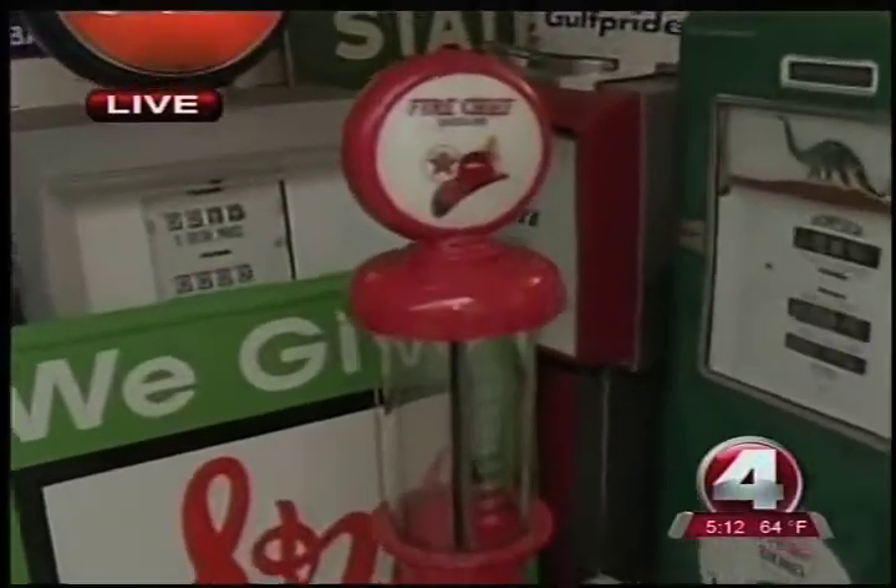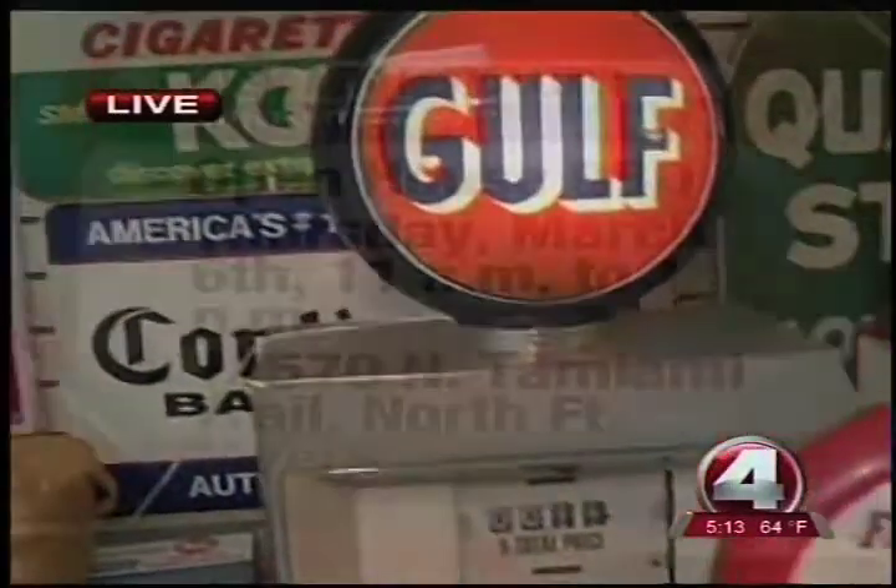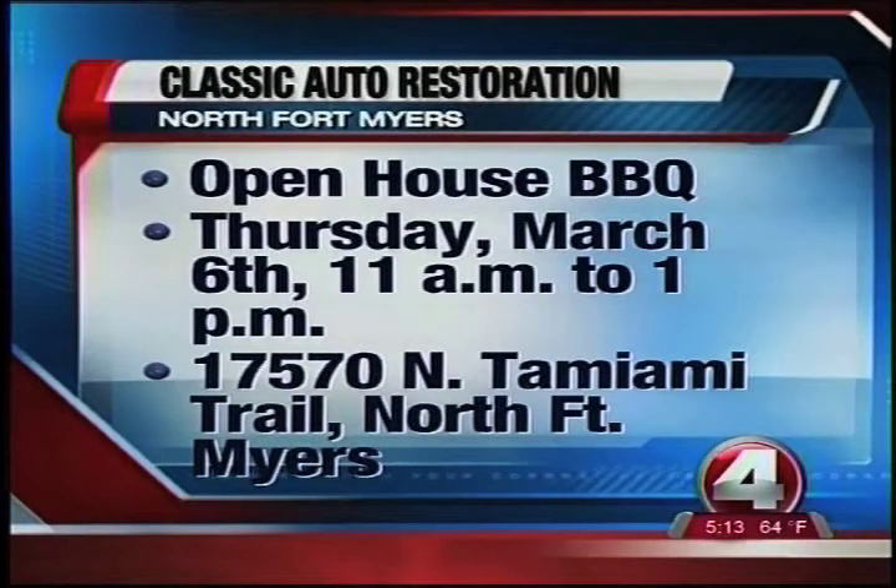You can come by and check this place out. They have an awesome open house that they do the first Thursday of the month, so we'll put up the info for you. You would not know this place was here — just so you know — if you passed by.